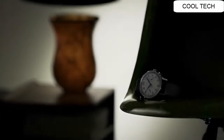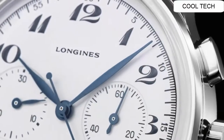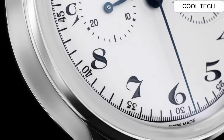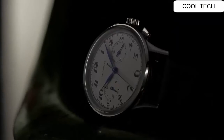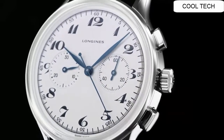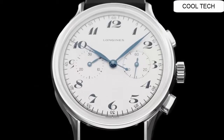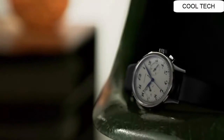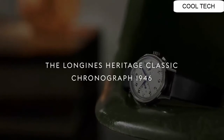Number 5. Swiss made white dial watch. Polished solid 18k rose gold bezel. Self-winding automatic movement. Water resistant to 50 meters or 150 feet.